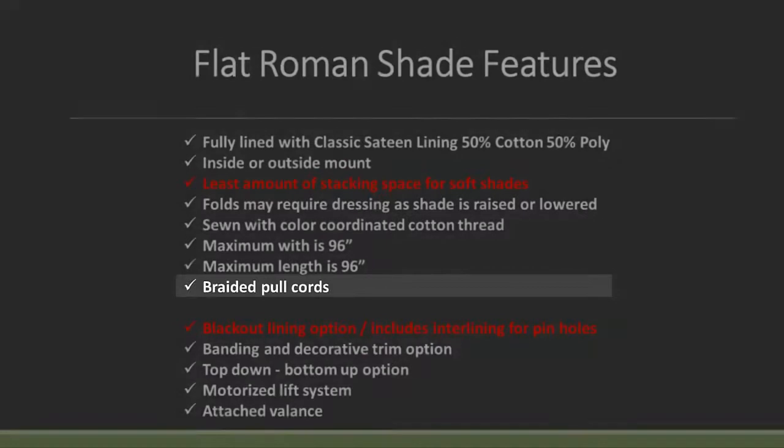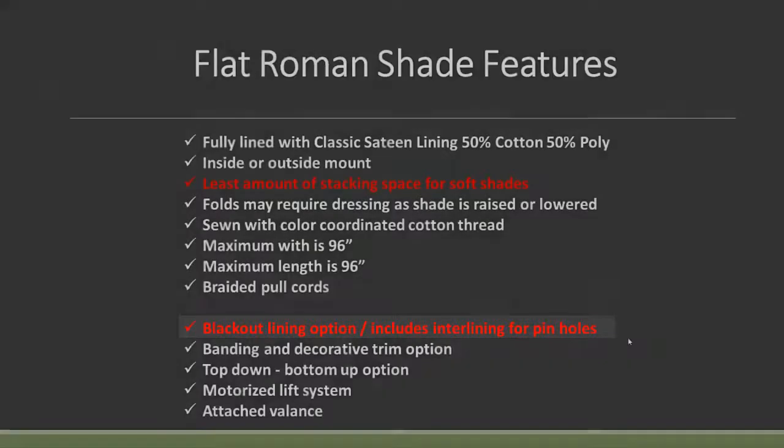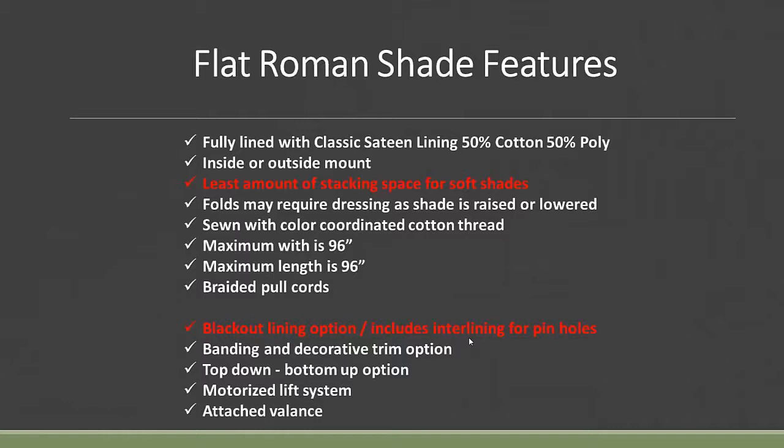You have great lining options including blackout lining. Anyone who's ever sold a flat Roman shade with blackout knows you have to physically sew the rings to the shade, creating little pinholes wherever the rings are sewn. Even with blackout lining, when it's in the light of a window, those pinholes show. To eliminate that, we now use an inner lining — so you have your face fabric, inner lining, and then the blackout lining behind that — which has eliminated the pinholes. That's available on the flat Roman shade and one other shade.